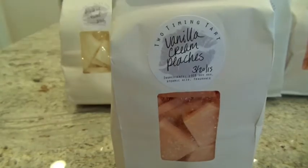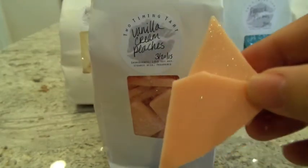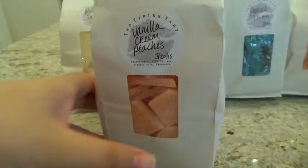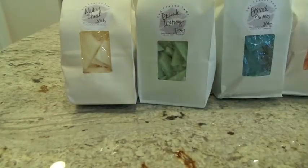This next one is Vanilla Cream Peaches, with lots of micro shimmer on it. This one is really good — a really sweet, candy peach scent along with the vanilla. I think the vanilla is the strongest note here. When you first smell it you definitely get that very, very sweet kind of scent. That would be good for the kitchen.